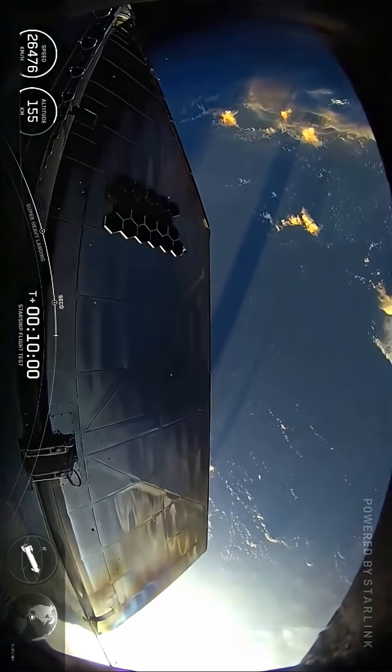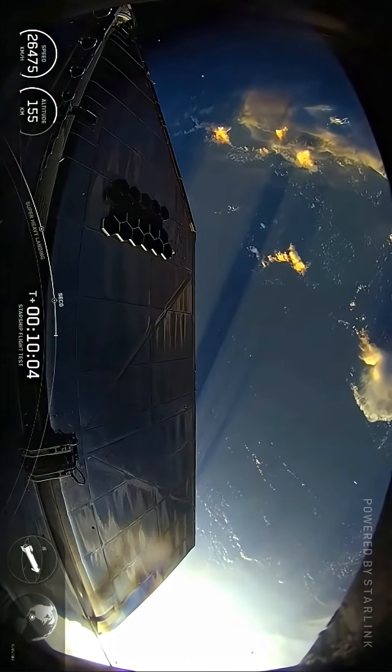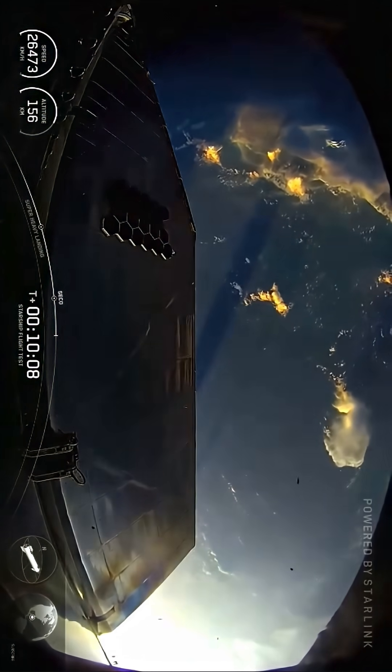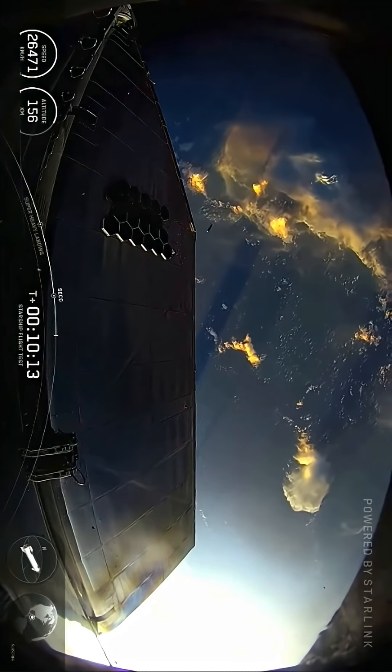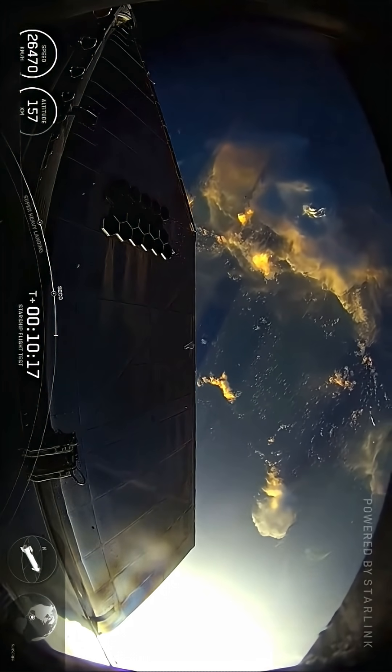Nice view of one of the aft flaps there. Coming up in less than 9 minutes, at T plus 8 minutes 27 seconds — that will be the next big milestone.